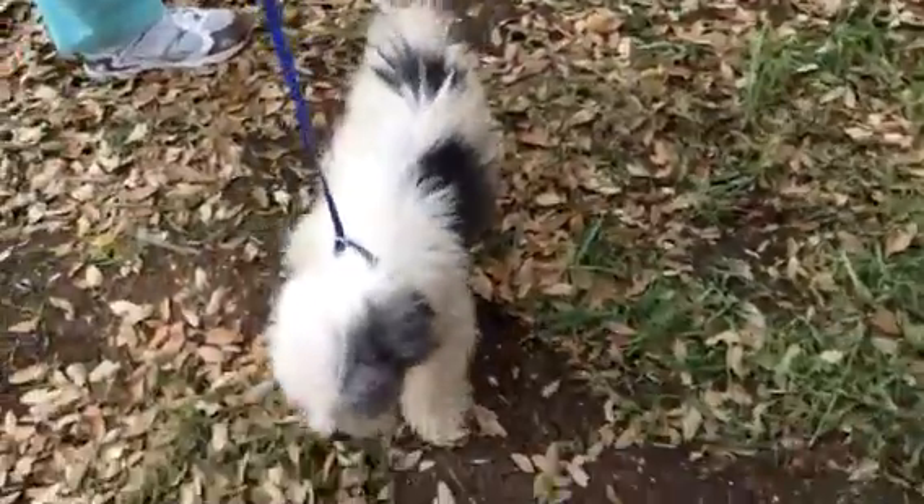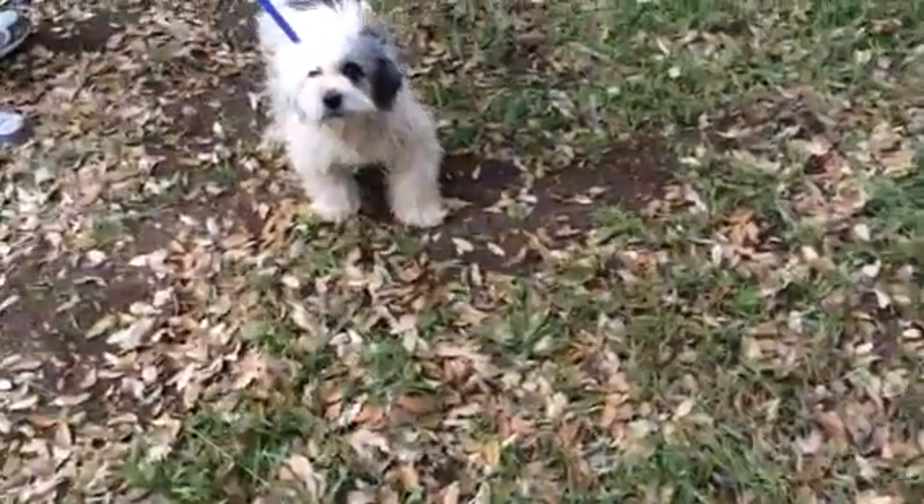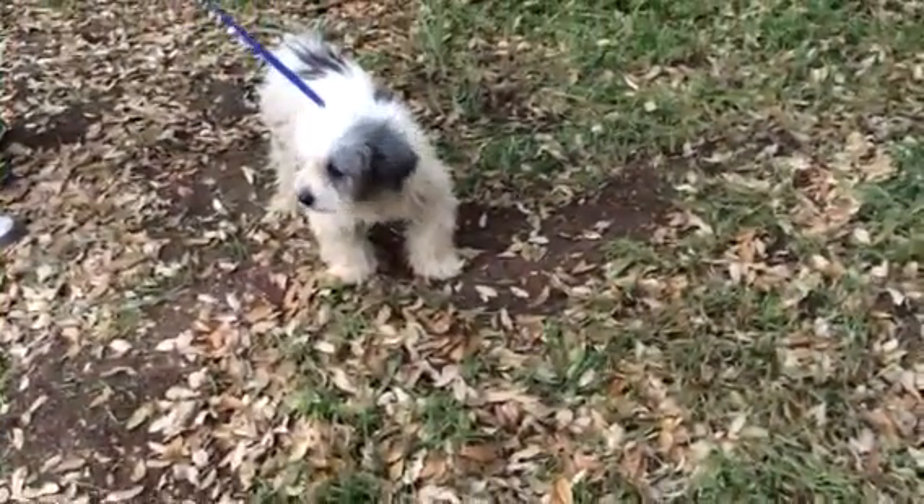She's approximately one to two years old and one of the sweetest little dogs ever. She gets along with everybody. She kind of looks like a mini sheep dog.